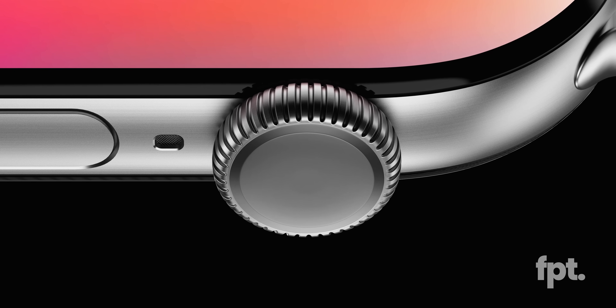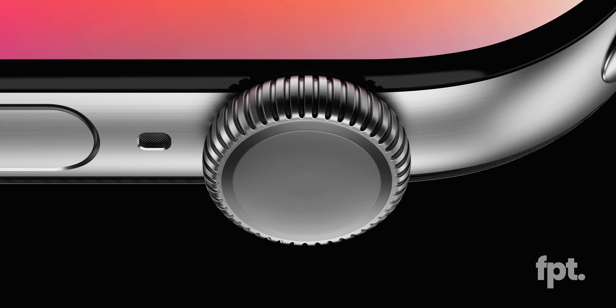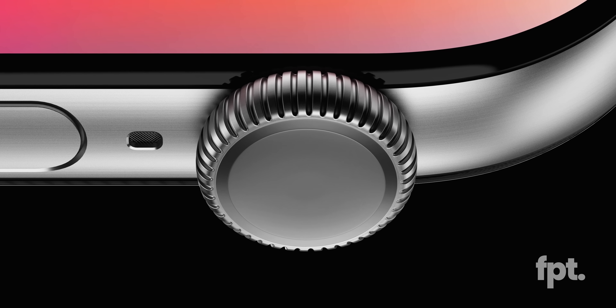And we haven't even touched the biggest changes coming to Apple Watch Series 10. Let's first go to the sponsor, and we'll be right back.